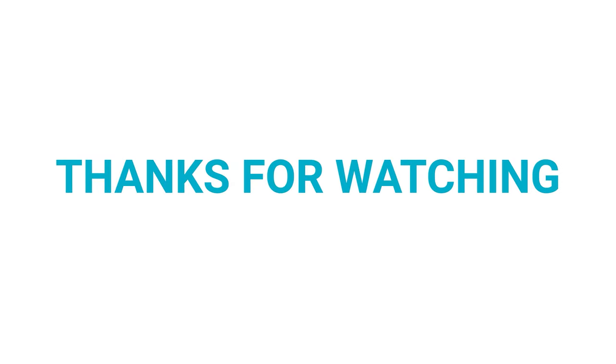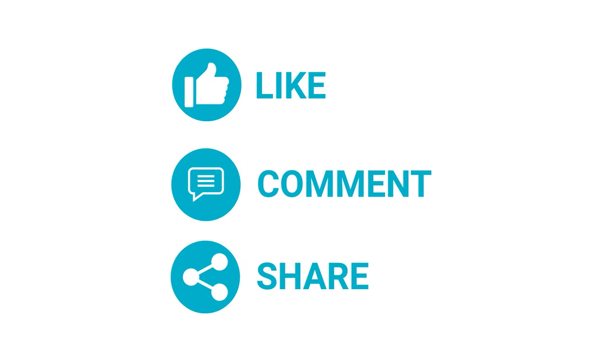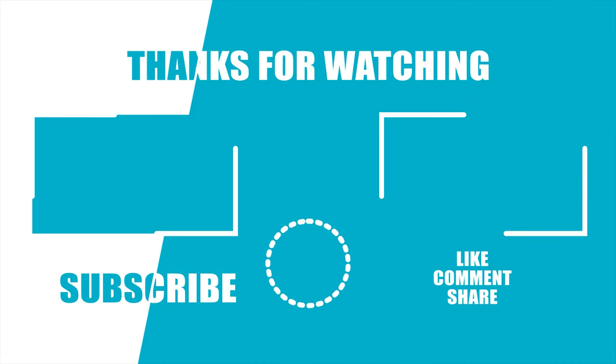That is all for today's video. If you like this video, then hit the like and share it with your friends. Let us know what you think about Google making their own processor. If you love our videos, subscribe to our channel and press the bell icon to get notified for our future videos.